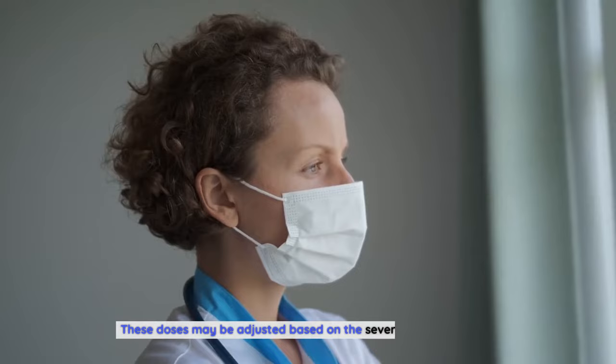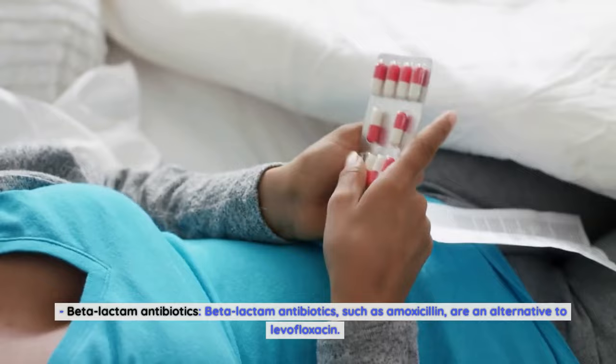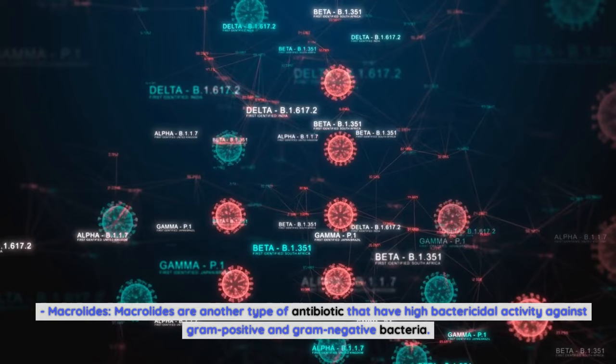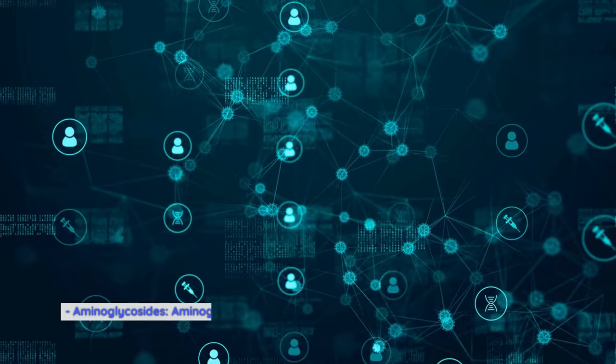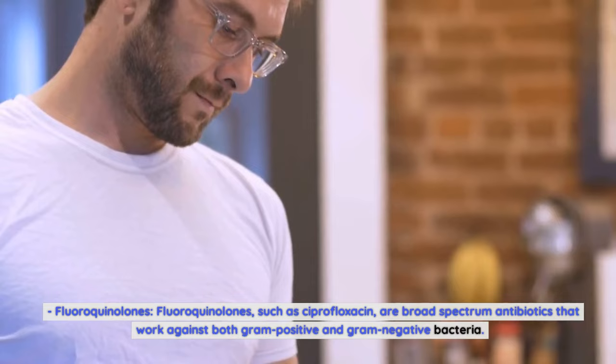Alternatives to levofloxacin include beta-lactam antibiotics, such as amoxicillin, which work by attacking the bacterial cell wall. Macrolides are another type of antibiotic with high bactericidal activity against gram-positive and gram-negative bacteria. Aminoglycosides, such as gentamicin, kill bacteria by damaging their ribosomal DNA. Fluoroquinolones, such as ciprofloxacin, are broad-spectrum antibiotics that work against both gram-positive and gram-negative bacteria.